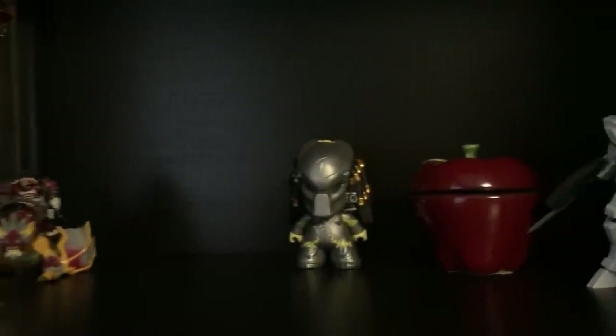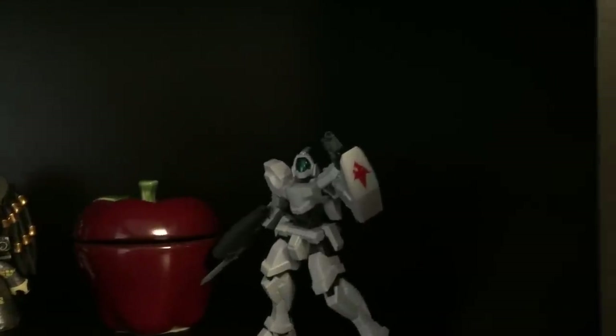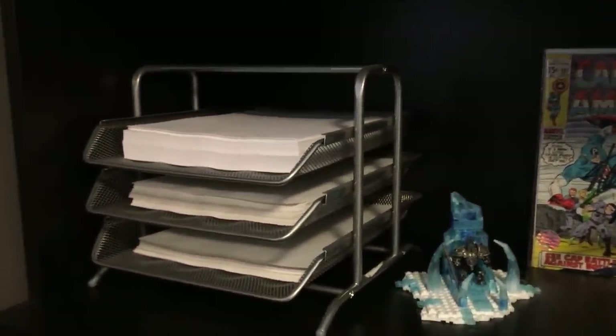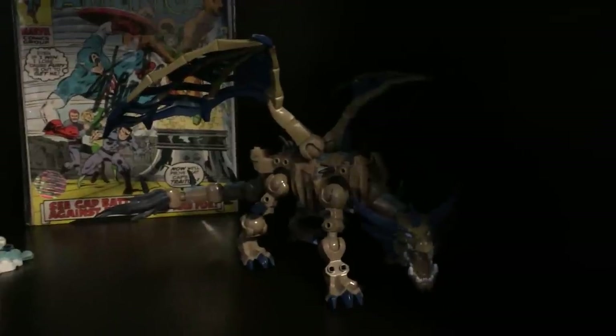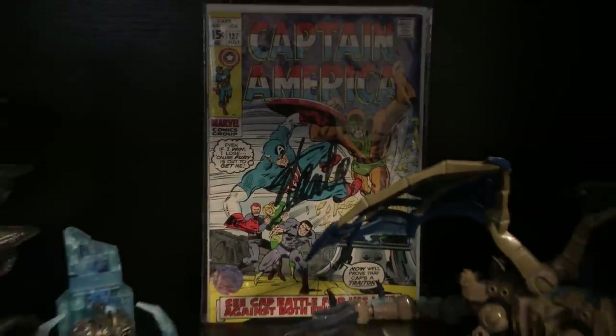This next shelf down has some Mario Kart stuff, Predator from Aliens vs. Predator, and this cool little robot guy I got as a gift a couple years ago. The shelf below that has a paper organizer for holding paper, and I also have the Lich King from World of Warcraft. Right next to the Lich King is his faithful pet dragon, and behind all of that I have a comic signed by Stan Lee himself. Going down one more shelf, we have some more Mario Kart stuff and then some empty space which I use for storage.